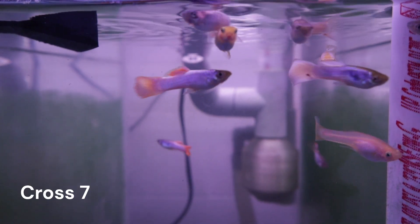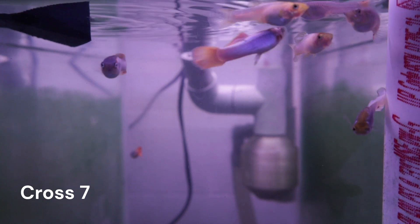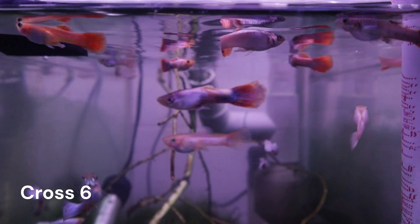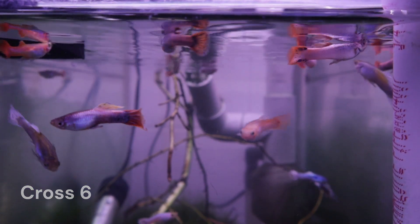Cross 7 is slowly growing, but we still only have a small number of males showing color, and none of them have the all-white phenotype yet. Cross 6 is also slowly growing, and the males are maturing with some more vibrant colors every day.